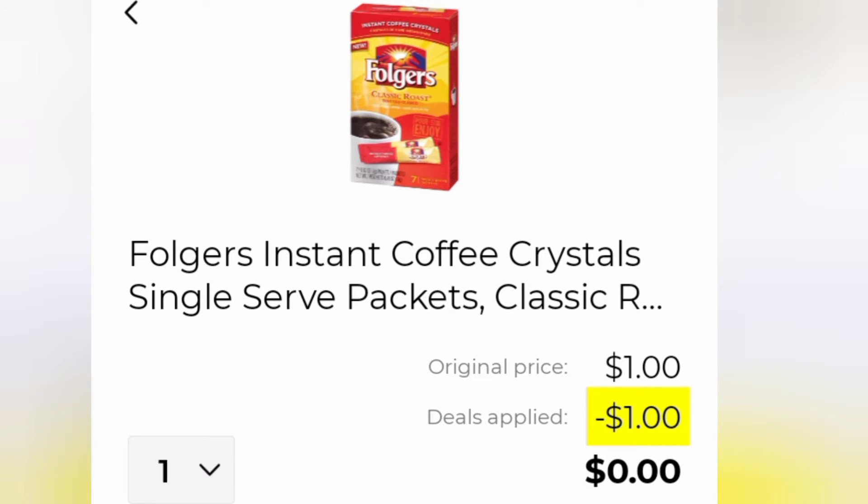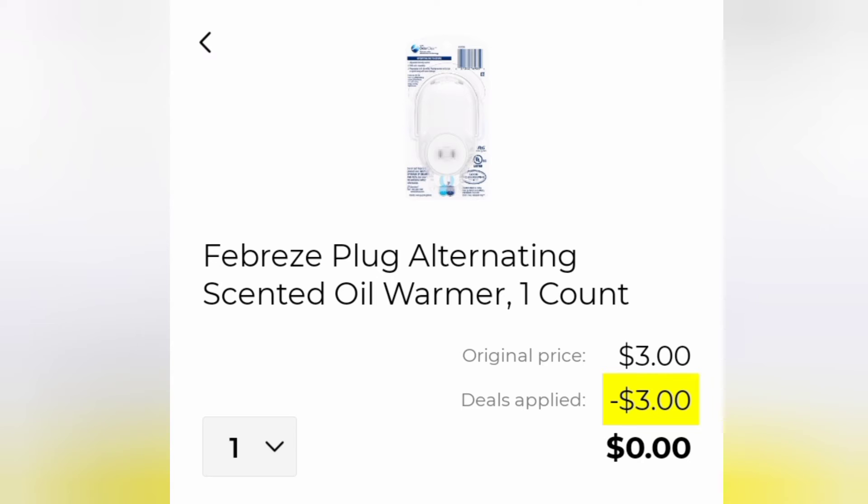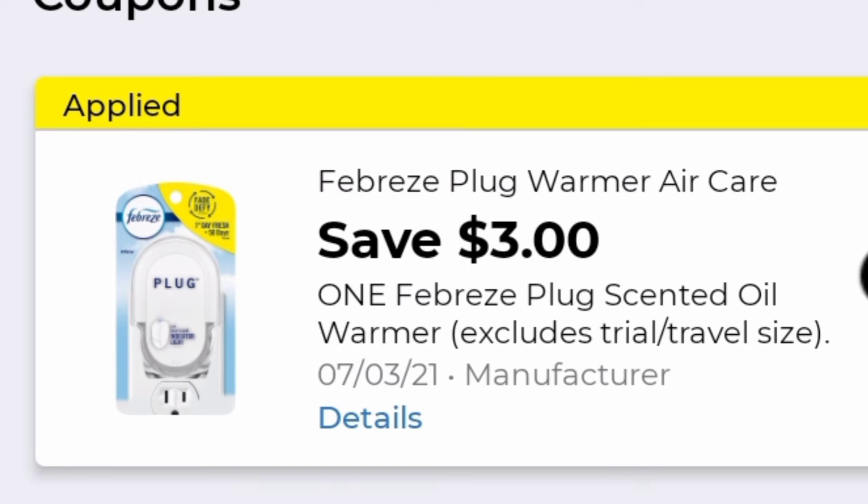Our first item is for our coffee drinkers — who does not enjoy free coffee? The first item we're grabbing is this Folgers instant coffee. It is one dollar, and there is a dollar off coupon that makes it totally and completely free. Our next item is another freebie: the Febreze plugins, priced at three dollars. There is a three dollar off digital coupon you can clip to your account, making this item totally and completely free as well.